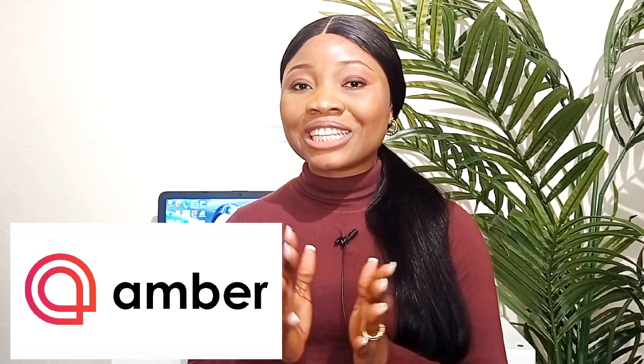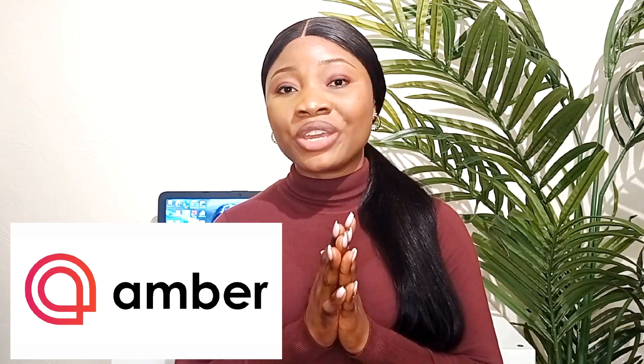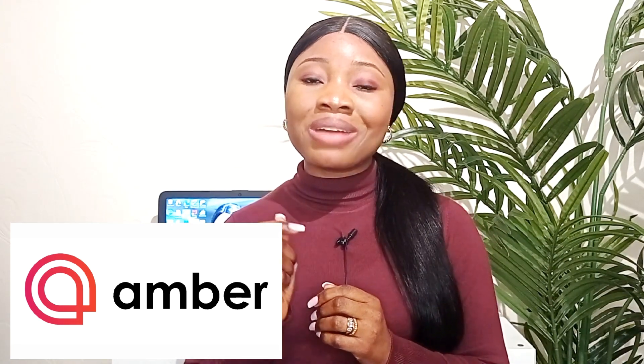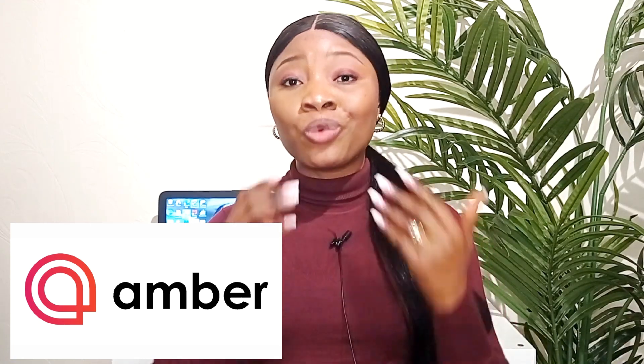I know most of my audience have plans to migrate abroad soon as a student, especially those looking to come into the UK with the study visa. Now is the time for you to book your accommodation before you arrive in the UK, so you would just arrive going straight to your apartment with peace of mind. Don't forget to use the link in my description box to book your accommodation with Amber, and if you have further questions, ensure to leave a comment below and I would be ready to attend to them.